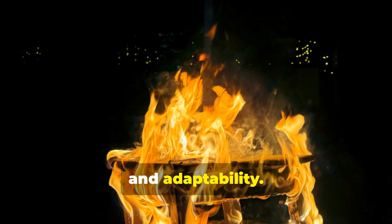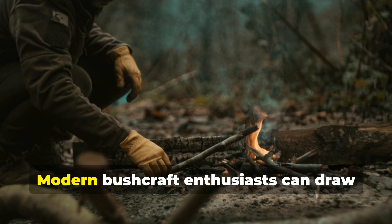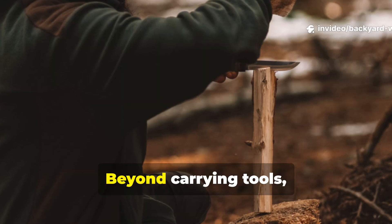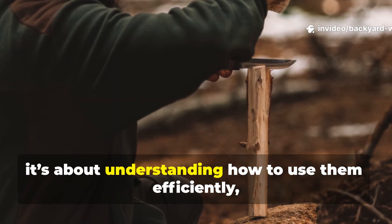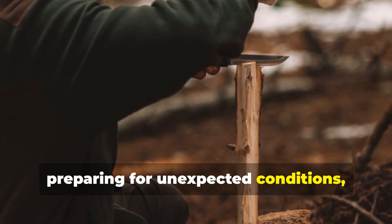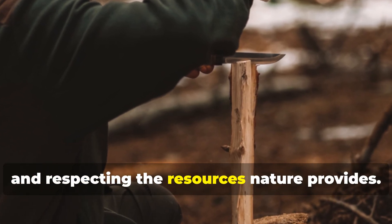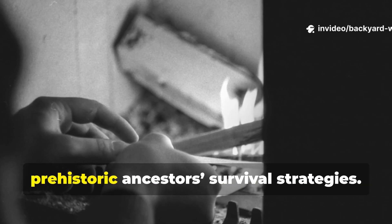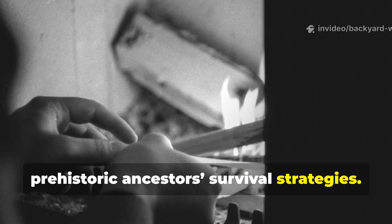Modern bushcraft enthusiasts can draw inspiration from this approach. Beyond carrying tools, it's about understanding how to use them efficiently, preparing for unexpected conditions and respecting the resources nature provides. Every tinder bundle, spark and ember becomes a direct link to our prehistoric ancestors' survival strategies.